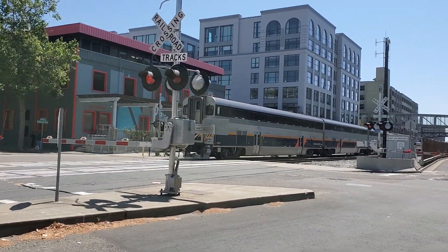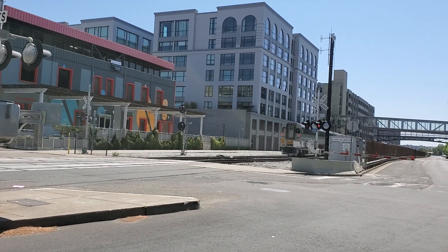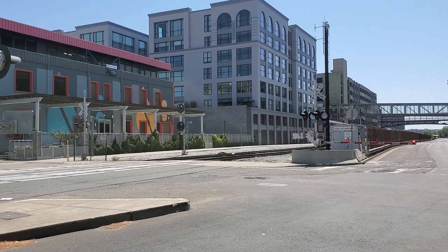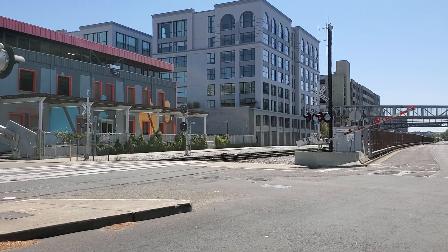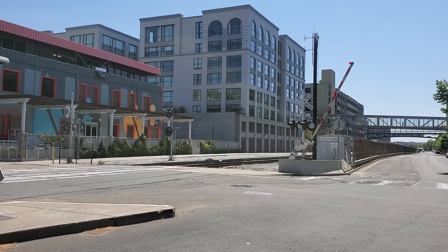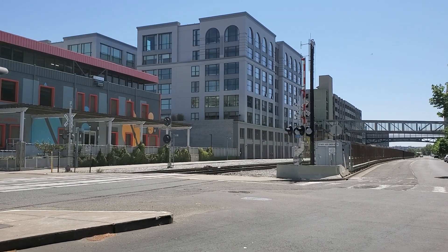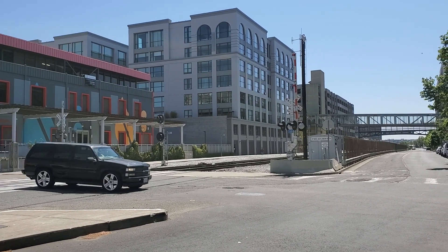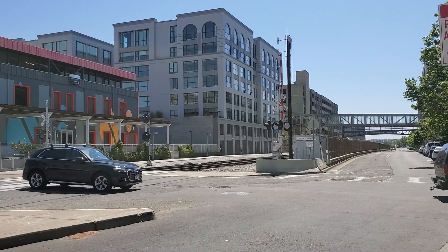This will be the San Joaquin train for this one. Passing in Oakland folks. Thank you for watching and I'll see y'all next time. Bye.